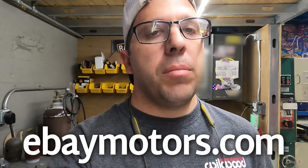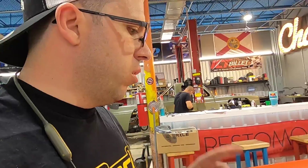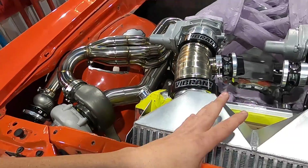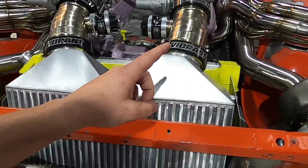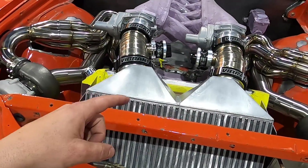Check out eBay Motors in the link below in the description or go to ebaymotors.com. We'd like to thank eBay Motors for sponsoring this portion of the video. Last time we were on the turbo system we finished up the headers, put on our wastegates, our blow-off valves — everything's looking nice and blinging. Our turbo system and cooling system is pretty much done. If you haven't watched those episodes, go ahead and click the link in the description below to get caught up.